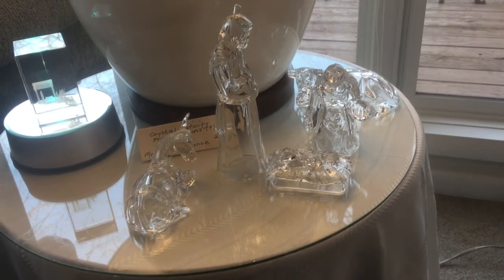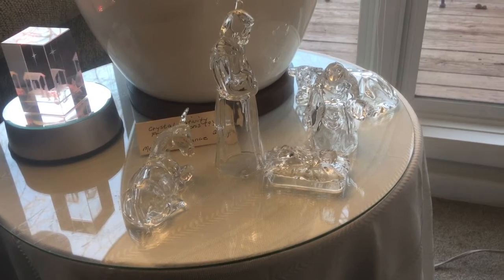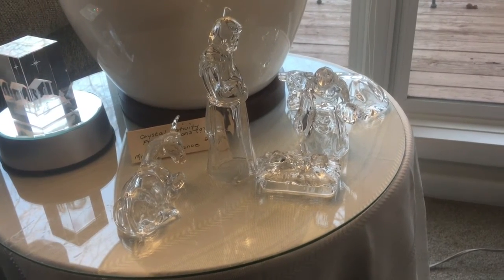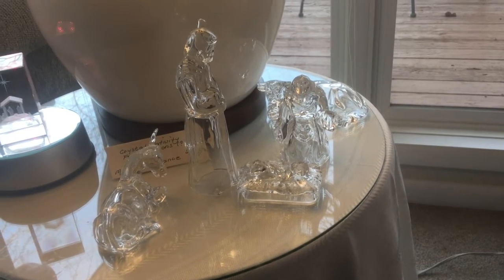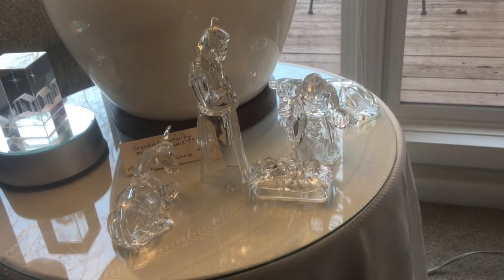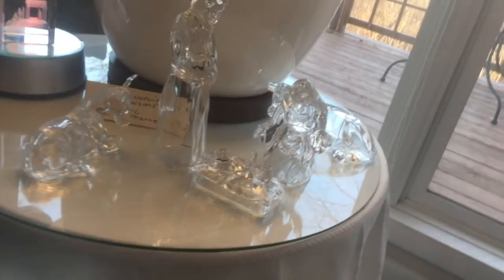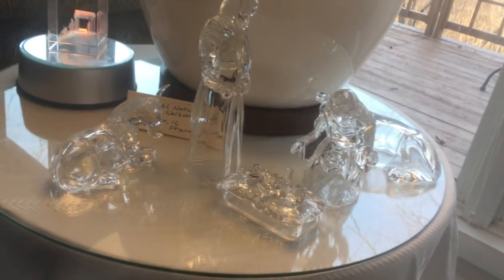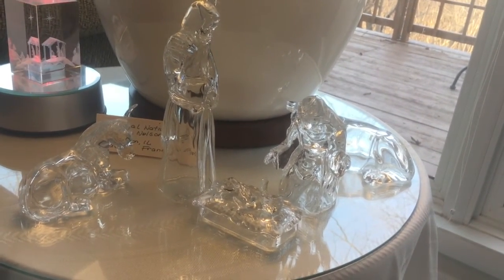This glass nativity I believe Betty gave to me, probably in the early 2000s also. I'm not sure I appreciated it as much as I do now — in fact, I even thought it was plastic. But it's actually glass crystal, 24% crystal, made in France. It's lovely.